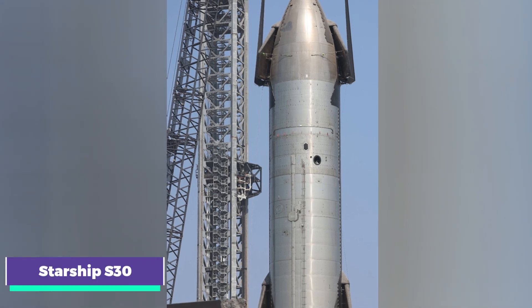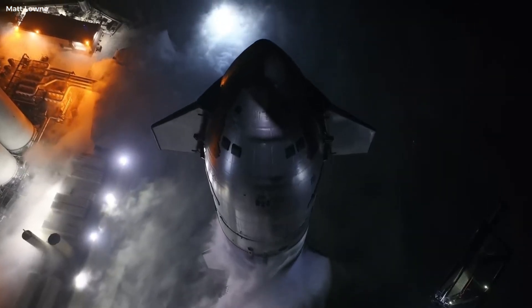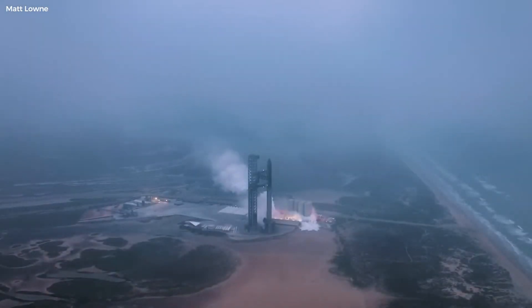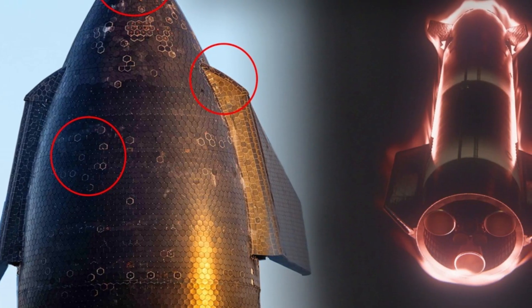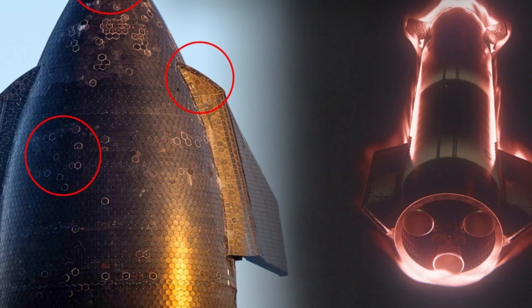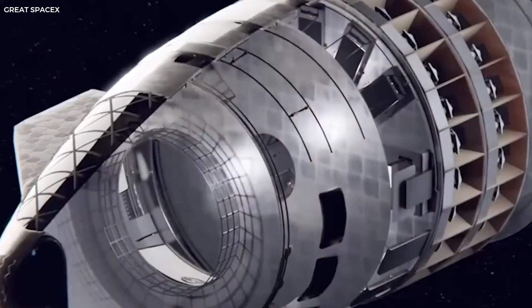The latest Starship to take center stage is Ship 30, slated to be the next to soar to the heavens on Flight 5. While still sporting the older Block 1 design, it boasts some serious upgrades — particularly a new and improved heat shield. The team at Starbase meticulously replaced all the heat tiles on Ship 30 with a newer, stronger version, and also added an ablative layer beneath the tiles, acting as a non-reusable backup heat shield in case of damage during re-entry.